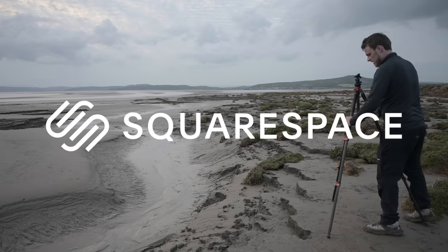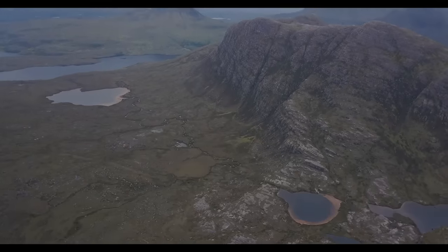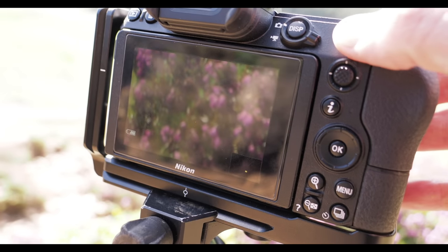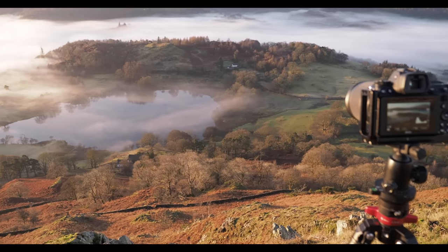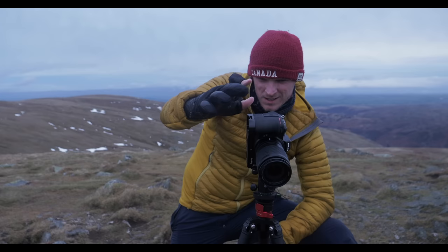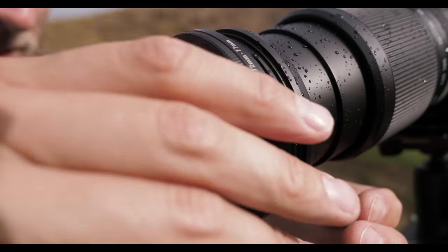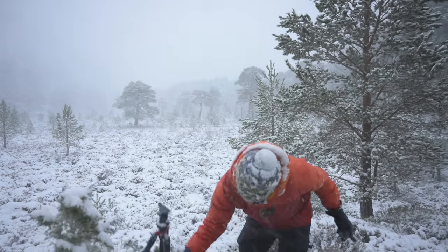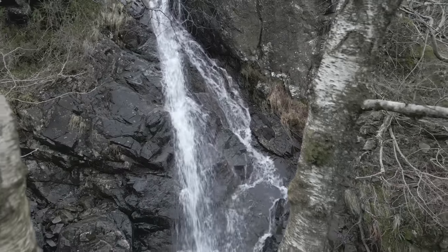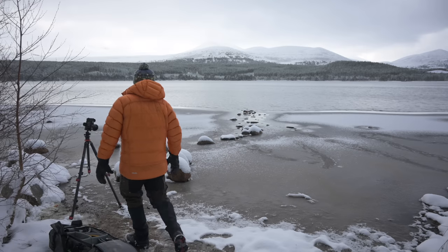Thank you to Squarespace for sponsoring today's video. Are you making these common mistakes in your landscape photography? We've all been there, including myself. In a previous video I shared the mistakes I used to make as a beginner photographer, but today I'm taking it up a notch. Get ready as I reveal the 10 most common blunders that beginner landscape photographers often fall victim to. Brace yourself for valuable insights and practical solutions to overcome these hurdles. Let's transform your photography game and capture some stunning landscapes like never before.